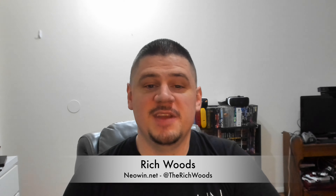Hey guys, I'm Rich from Neowind. Today I'm doing a camera sample with the Logitech Brio webcam. This is 4K 30 frames per second. I'm not going to edit it too heavily — I'll just add the intro. I'm not going to tone down the background noise because we're testing the microphones too.